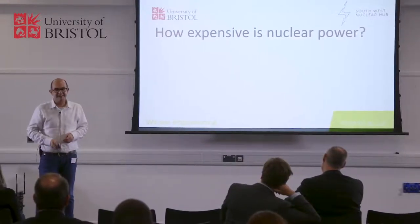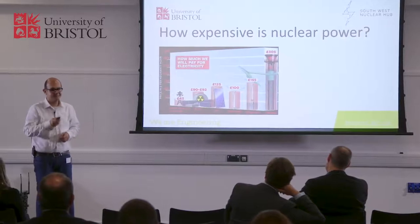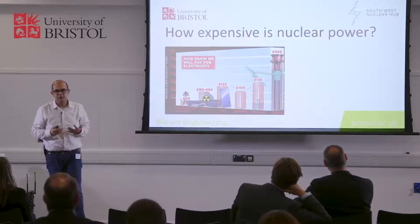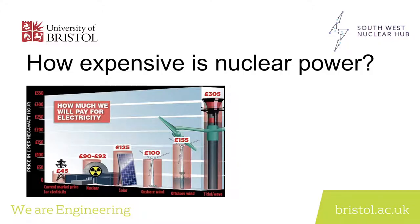Clearly a very biased audience, especially since our EDF friends are sitting there. It depends how you calculate it and what you take into account. But the fact is — this is my favorite — one that shows nuclear is almost cheaper than anything else.